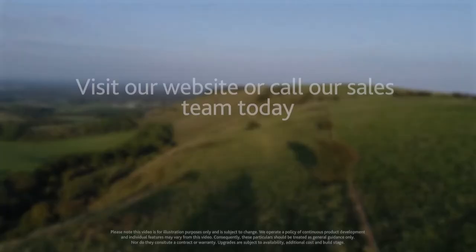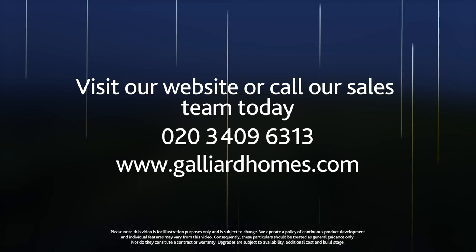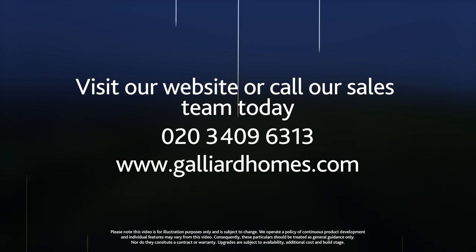To make an inquiry or talk to one of the sales team, you can call the number on the screen now, or you can visit us at www.gallardhomes.com.